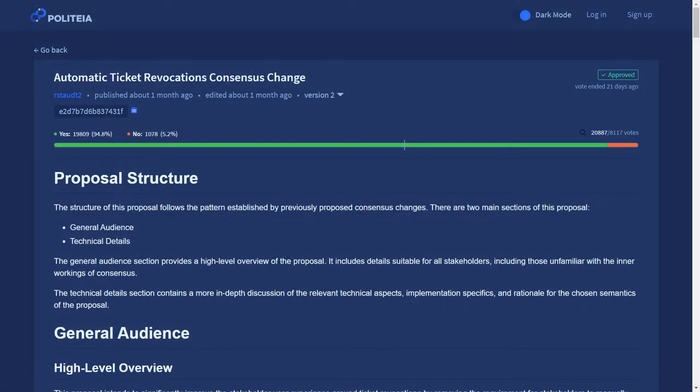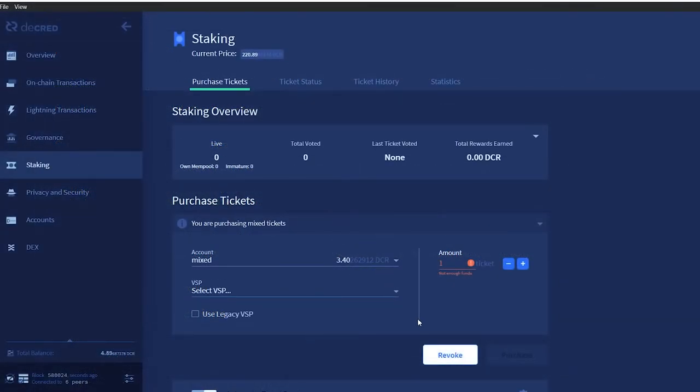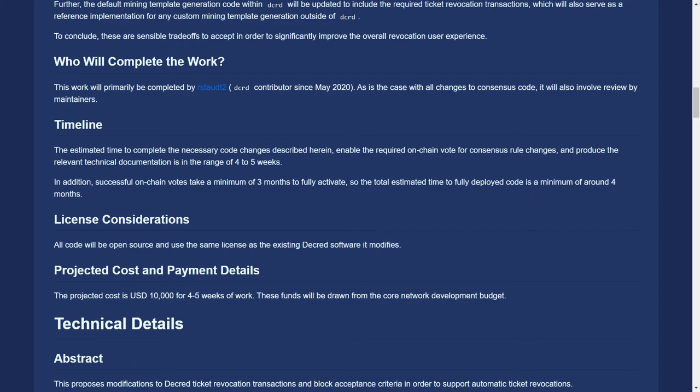The automatic ticket revocations consensus change passed with 94.8% voter approval and a 51% voter turnout, meaning nearly 21,000 votes were cast. This proposal requests a budget of $10,000 US dollars payable in Decred to produce suitable code and documentation to automate the staking ticket revocation process, so users no longer need to revoke missed and expired tickets manually. It also enables the recovery of funds for stakeholders who lost the redeemed script for the legacy VSP system before the release of VSPD, which removed the need for the redeemed script. This is yet another example of Decred stakeholders voting to upgrade and improve the protocol using on-chain governance.